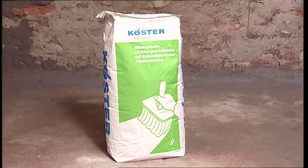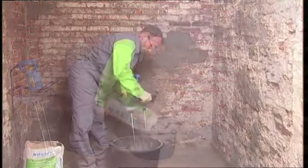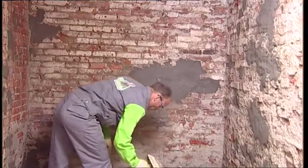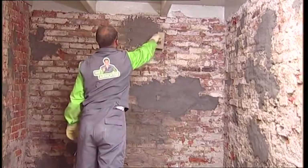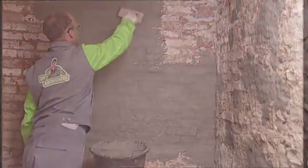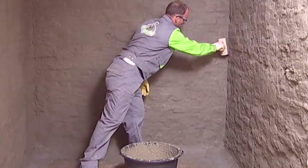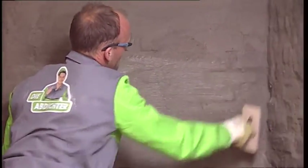The mineral waterproofing slurry Kirster NB1 gray is mixed and applied with a brush or appropriate spray equipment in two layers. It is important to apply the material evenly and to work it in all directions to fill all holes and to guarantee complete coverage.